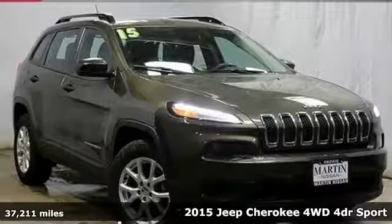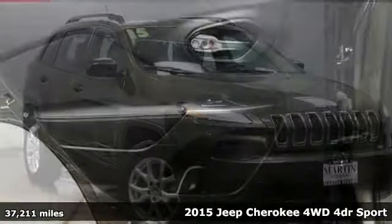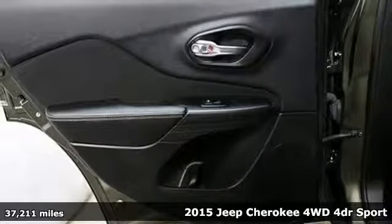It's a 2015 Jeep Cherokee. Freedom and adventure await in this sophisticated and versatile Cherokee.